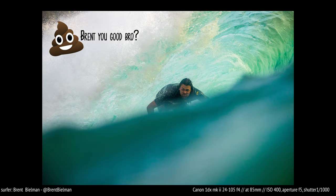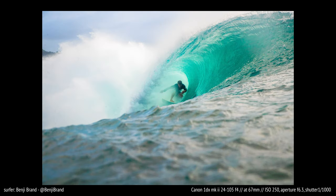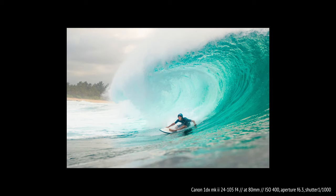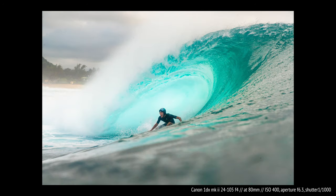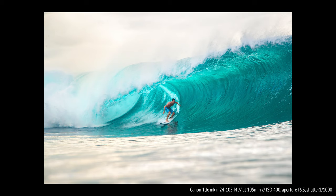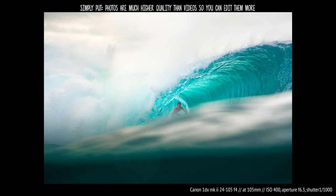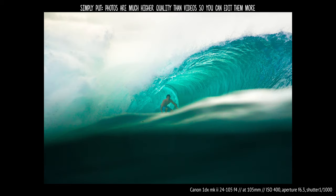Here's a few more photo samples from this one session. I want to point out that overexposing and keeping detail in photos is significantly easier because you should be shooting in RAW, so you're gonna be able to bring back a lot of detail in editing, where in video you don't have nearly as much flexibility.